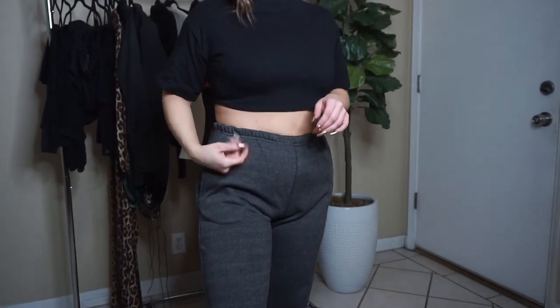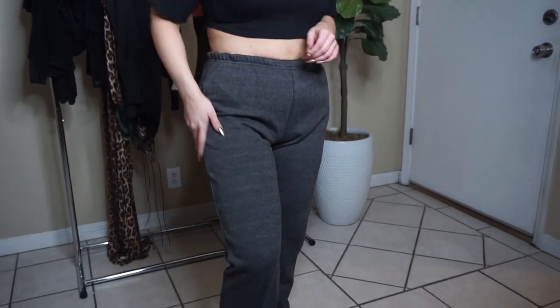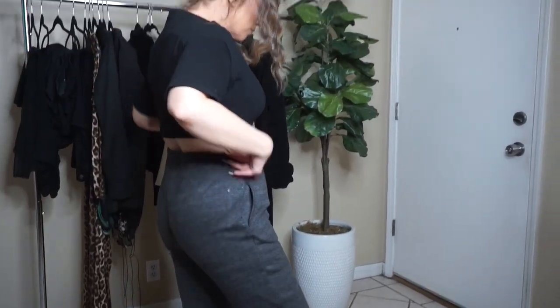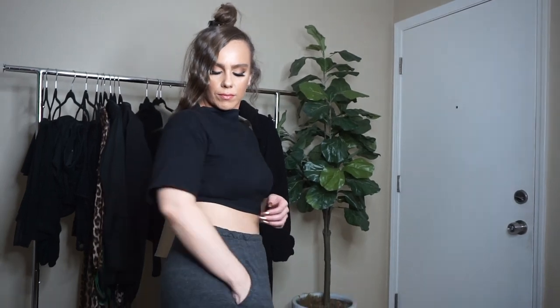Next up is some casual wear — I've been living in these. Even if I just want to run errands and be super comfortable, I grab these charcoal joggers. Pretty Little Thing is well known for their joggers. I got them in size 4 and they're still pretty big on me — I probably could get away with a size 2. You can dress these up; I've seen girls rock them in heels.